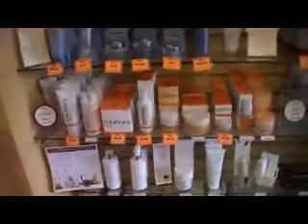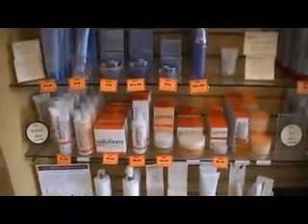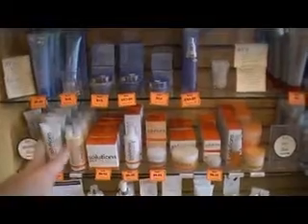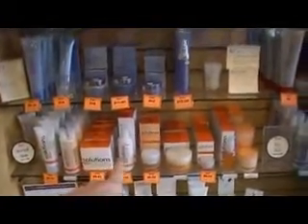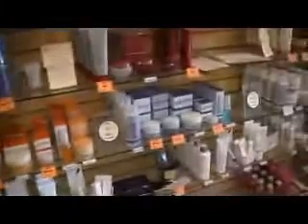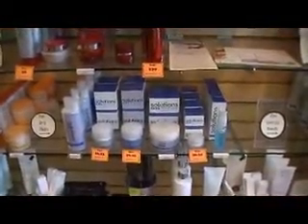There are several other lines in the Avon skincare family. We have our Solutions line, which is a more economical line. First we have our Total Radiance line for normal skin — you have several cleansers, your day and night moisturizers, an eye treatment, and a radiance booster. For dry skin we have our Maximum Moisture line with a cleanser, day and night moisturizers, an eye treatment, and a moisture booster.